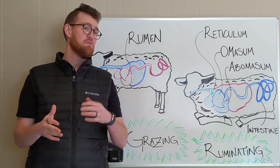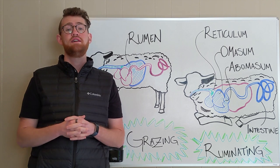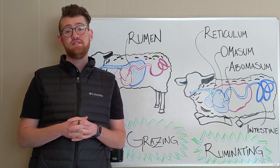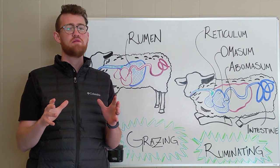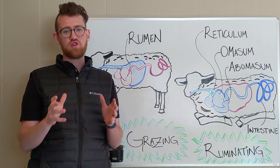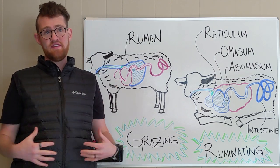Do you remember in school, or maybe your mom said it to you one time, that cows have four stomachs? They don't. They have one stomach, but they do have four chambers within their stomach. Today we're going to be going through those four chambers within a ruminant, which is an animal that has one of these systems.